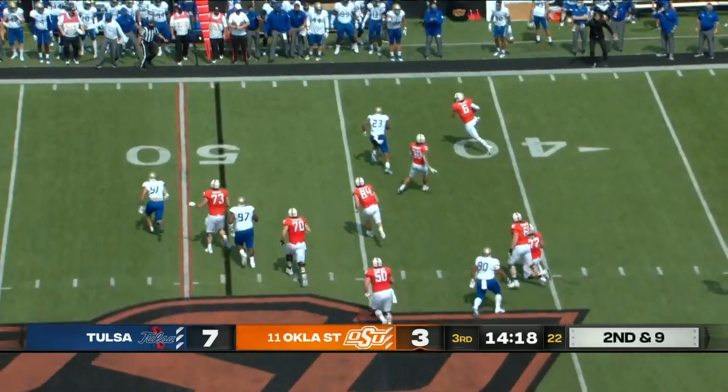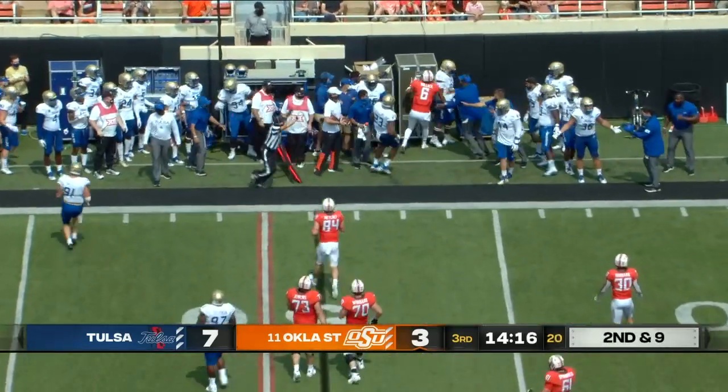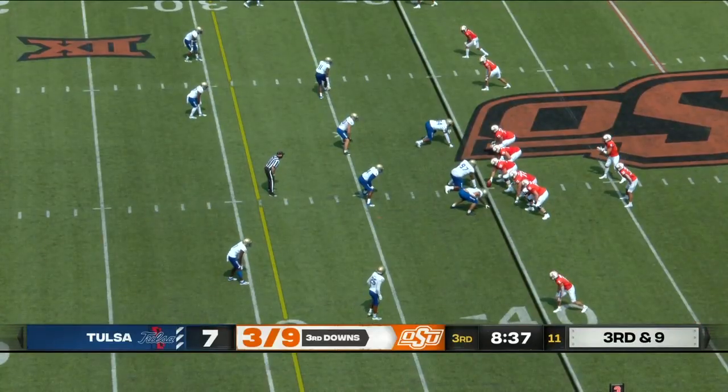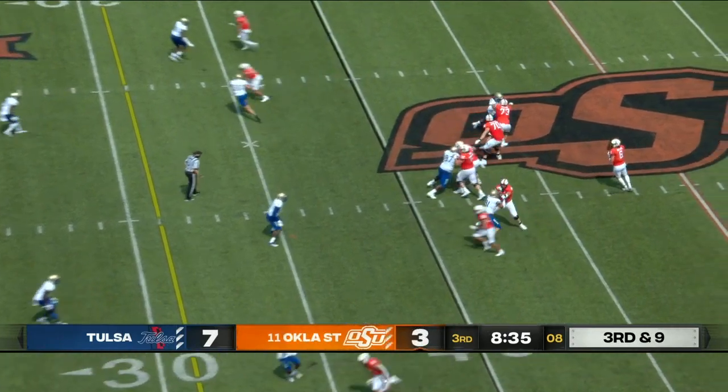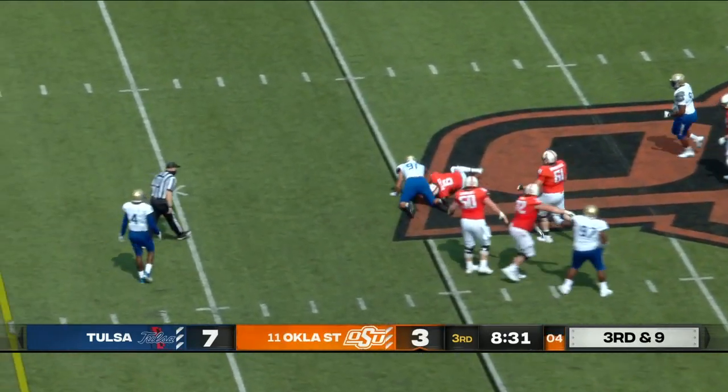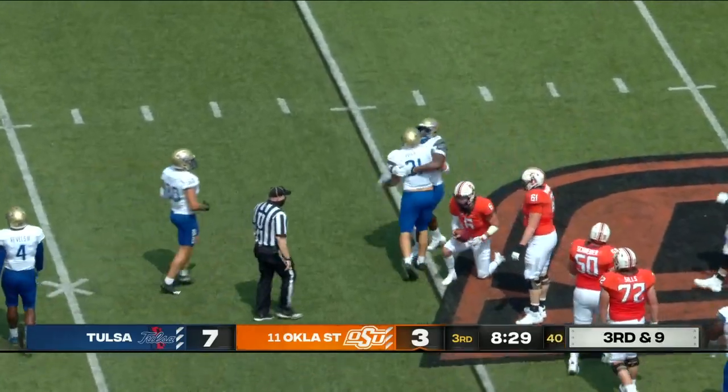Ethan Bullock, the backup quarterback, only arrived in the spring out of junior college, and he runs out of bounds with a three-yard loss. Playing without Spencer Sanders, their starting quarterback, who left after a turnover and a missed handoff — apparent leg injury. And Bullock, his stand-in, goes down.